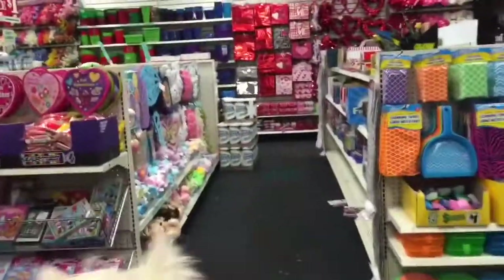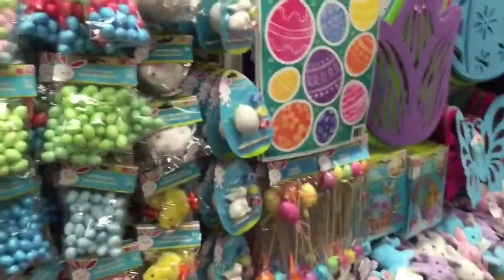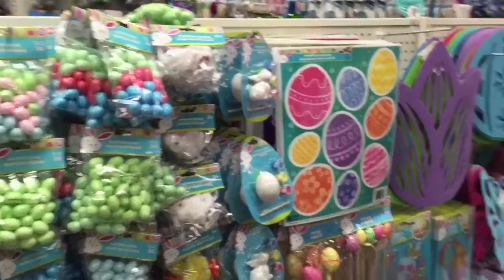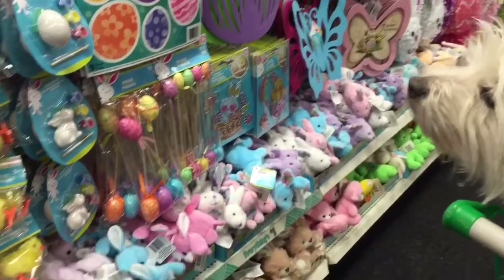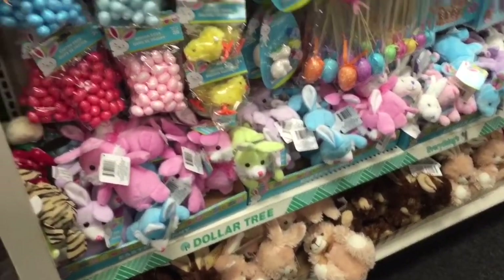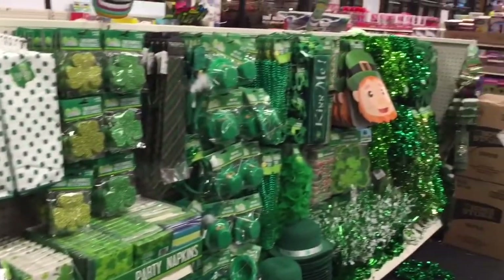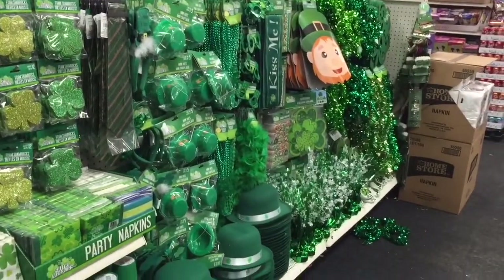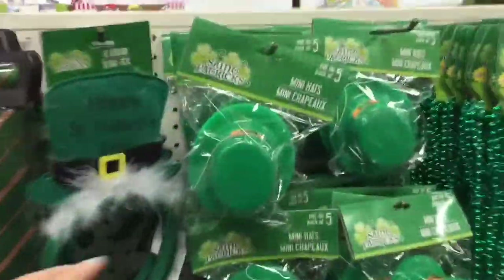This Dollar Tree has their Easter stuff out already — it's still January. I don't know how I feel about this, but this is some of the stuff they have. They do have cute little wind-up bunnies and an egg painting set, but it's still too early. They also have their St. Patty's Day stuff out. I'm just kind of like, I'm not ready for this.